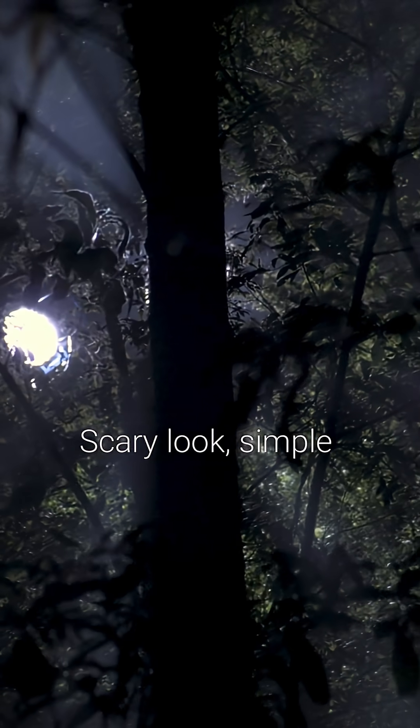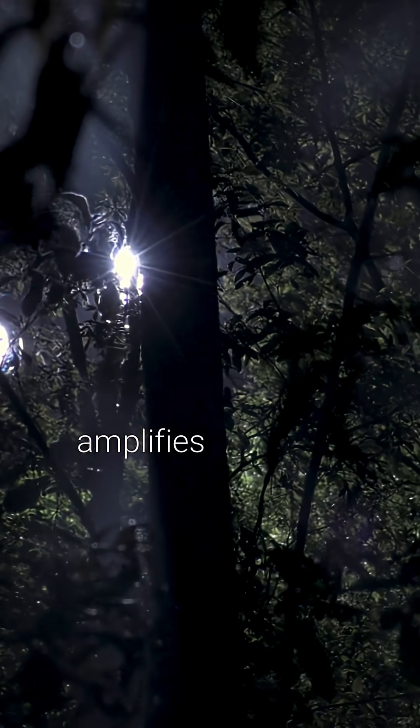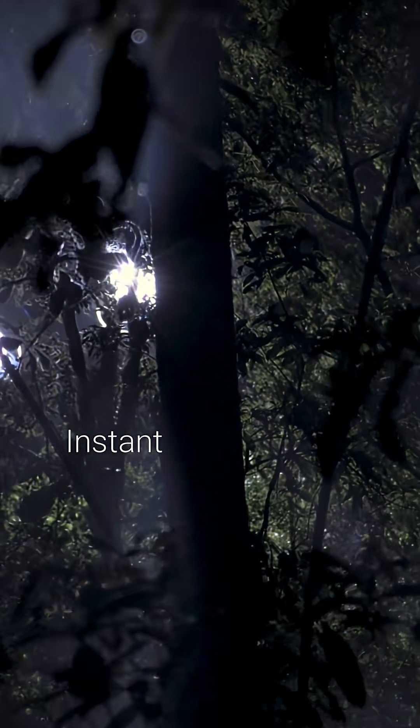Scary look, simple physics — fog, a powerful lamp, and a sensor that amplifies the glare. Instant landing craft.